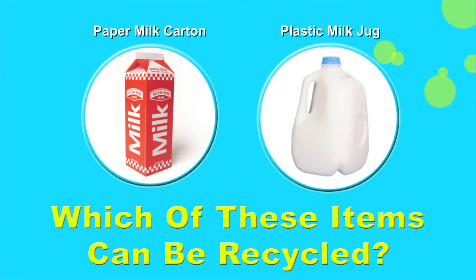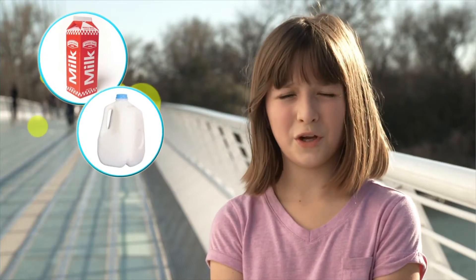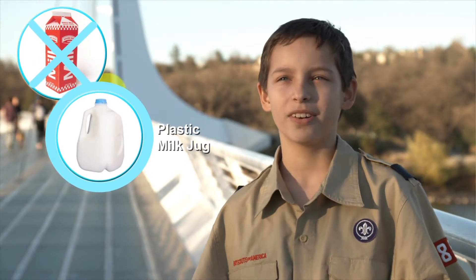Which of these items can be recycled — a paper milk carton, a plastic milk jug, or both? Both. Plastic milk cartons.